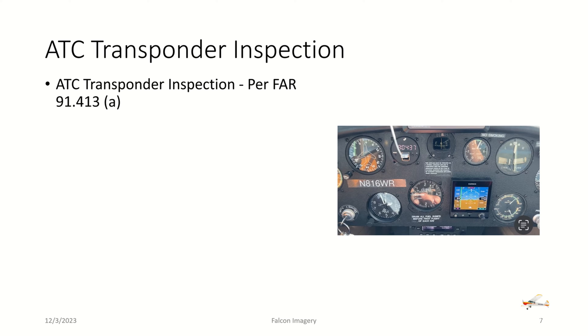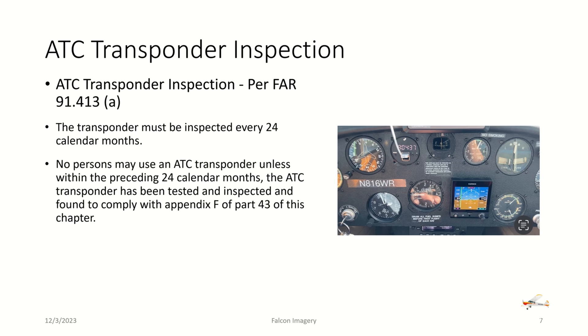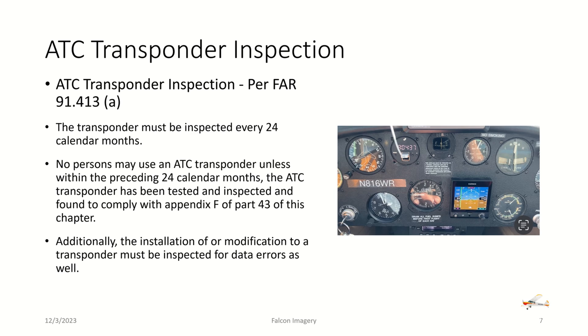The next required inspection is the ATC transponder inspection, per FAR 91.413 Section A. The transponder must be inspected every 24 calendar months. No person may use an ATC transponder unless within the preceding 24 calendar months the ATC transponder has been tested and inspected and found to comply with Appendix F of Part 43. Additionally, any installation or modification to a transponder must be inspected for data errors as well.